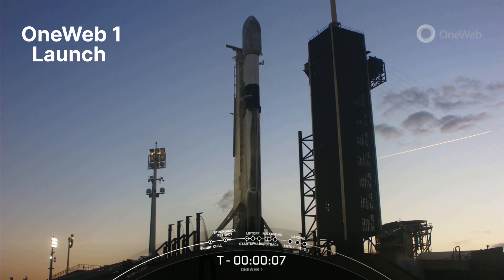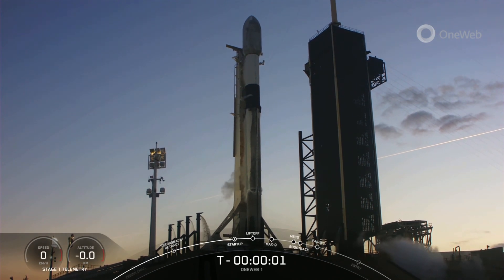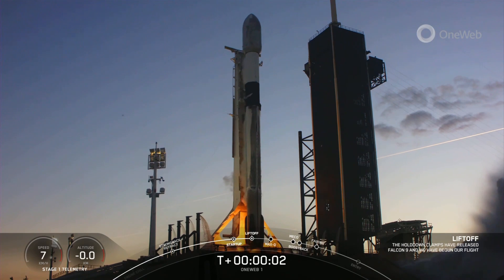9, 8, 7, 7, 8, 6, 5, 4, 3, 2, 1, ignition, liftoff.